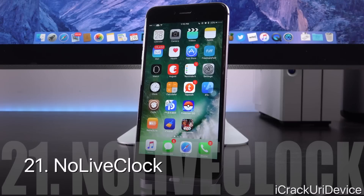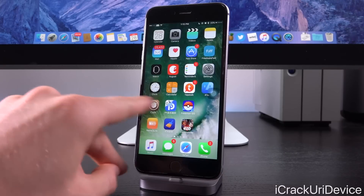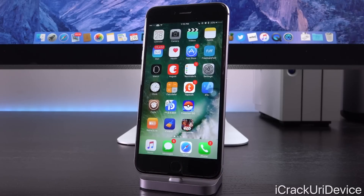No Live Clock also saves a little battery. As the name suggests, the clock icon no longer animates. Some people may just find it annoying and want to disable it altogether.